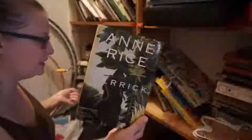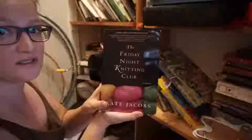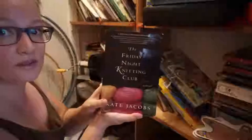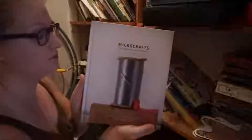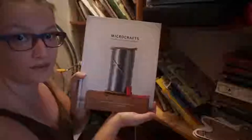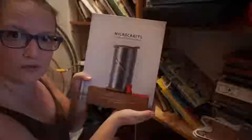Anne Rice — I haven't read it yet, so I'm gonna keep it. I started reading The Friday Night Knitting Club and it was really sad, so I don't know if I'm gonna continue — I'll hold on to it and we'll see if I pick it up again. I love this book; my mother-in-law got it for me for one of my birthdays and I absolutely use it and love it — it's super good for kids too.